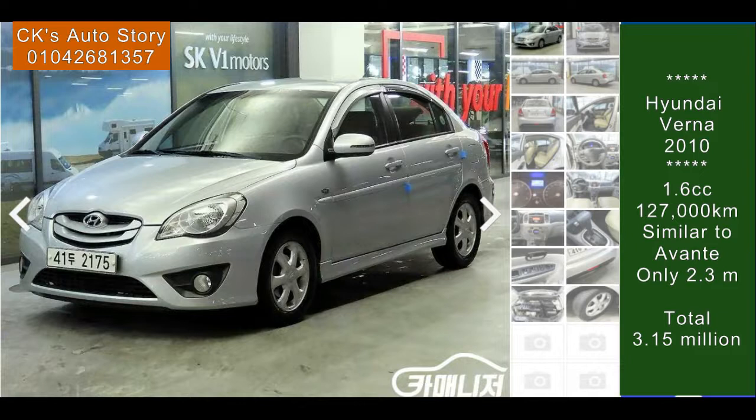It has a little minor accident, but the price is a little cheap — only 2.3 million. So if you don't have enough budget, it's in good running condition. 2.3 million only, and it has one month warranty. No worry — any parts out of order, we'll fix it for you.